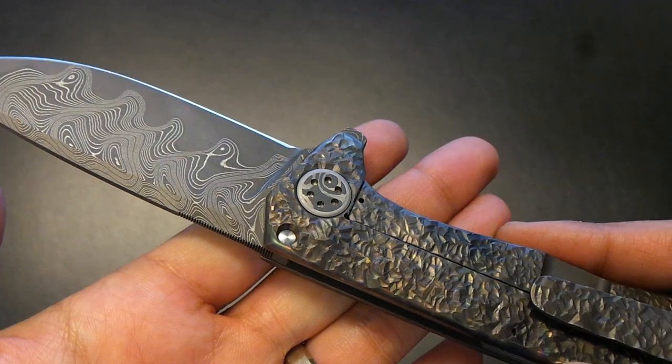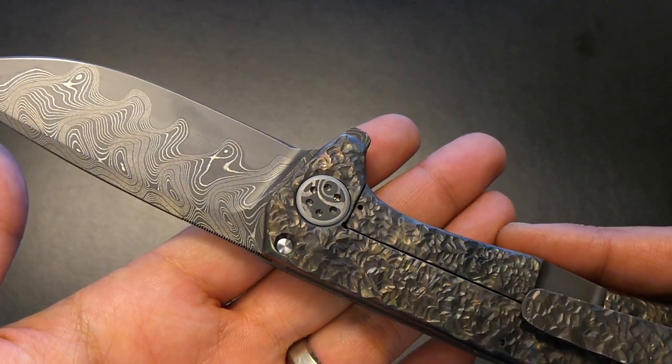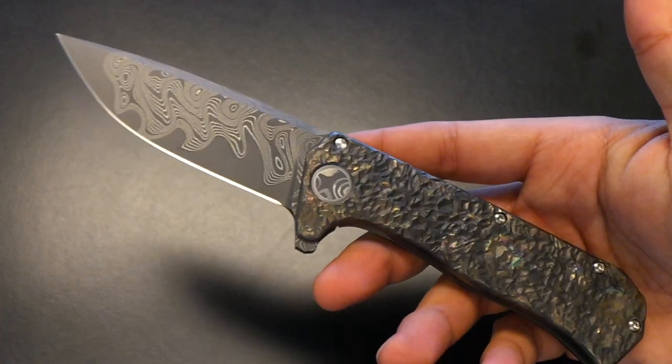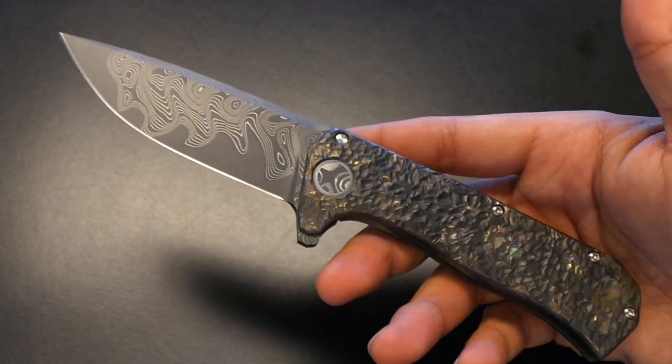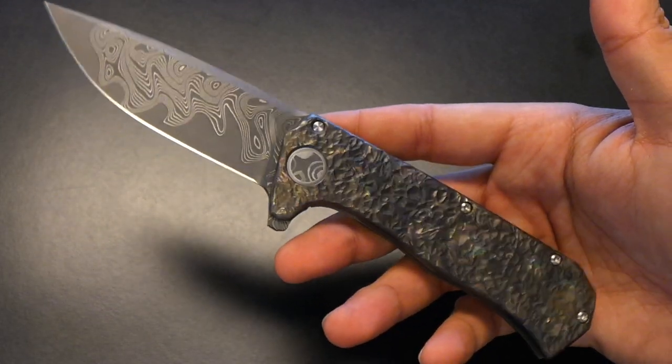You can see the side profile of the Damascus — beautiful. The pivot on the other side is also custom; you need a custom tool to tighten it. But in typical Rexford fashion you don't really need to touch these knives — they're perfectly tuned and this one is no exception. It's a flipper and it's a big knife. I don't have my measuring tape here but I'd say the blade is probably in the range of four inches.